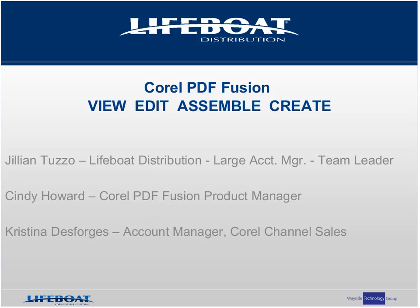In addition, Corel offers you the reseller partner program that allows all of the support and tools you need to succeed. Joining me on the panel today from Corel is Cindy Howard, who is the product manager for PDF Fusion, and Christina Desforges, who is an account manager for Channel Sales for North America. Thank you all for your participation and welcome.